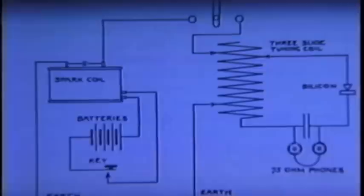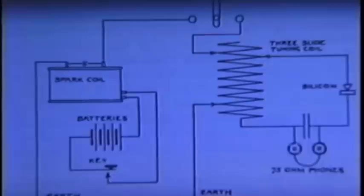A complete station was a relatively simple affair. The spark coil transmitter is at left and receiver at right. Clarence, would you tell us about your meeting Hiram Percy Maxim, the man with whom you share the honor of founding the ARRL?